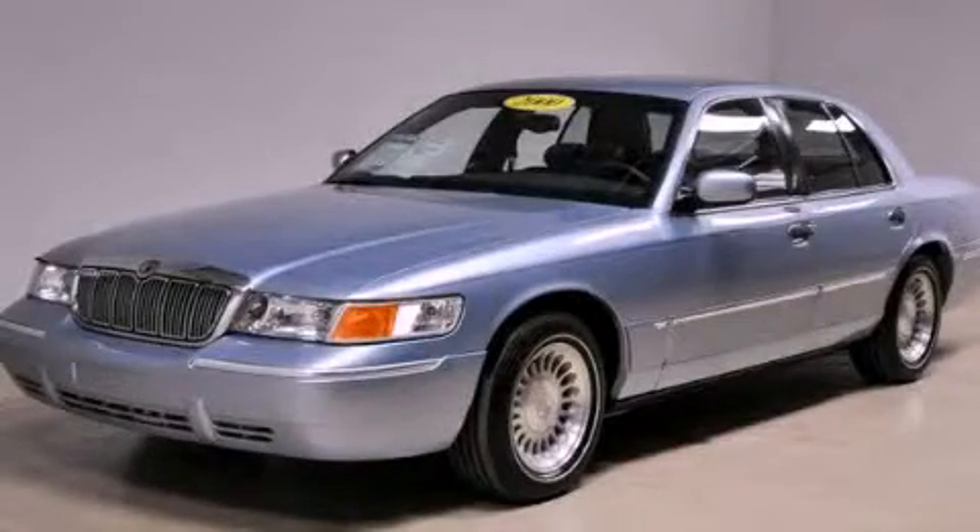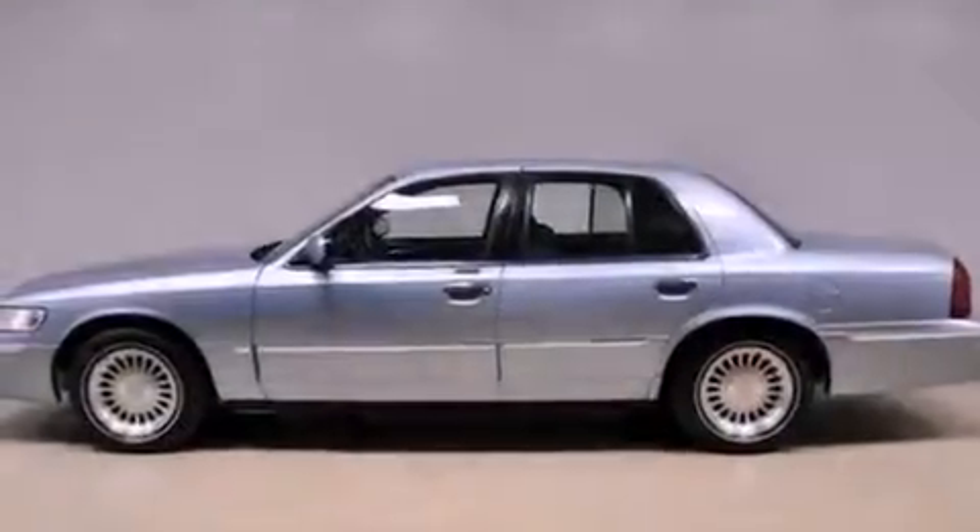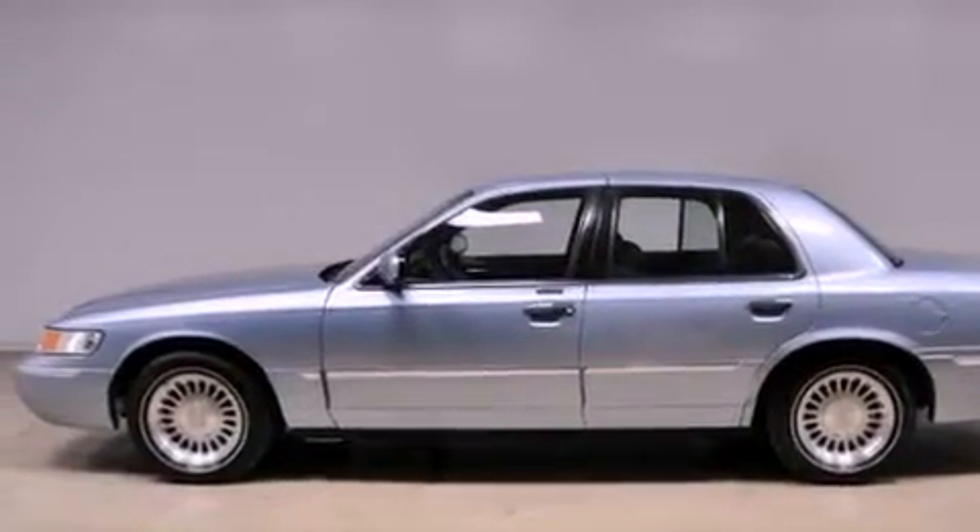This is a 2000 Mercury Grand Marquis. It features a 4.6-liter, 8-cylinder engine and an automatic transmission.